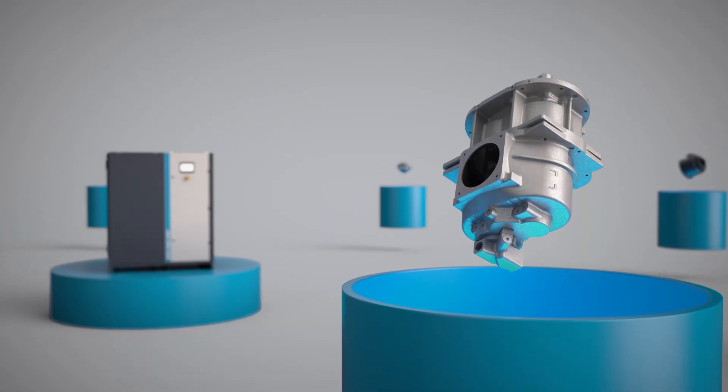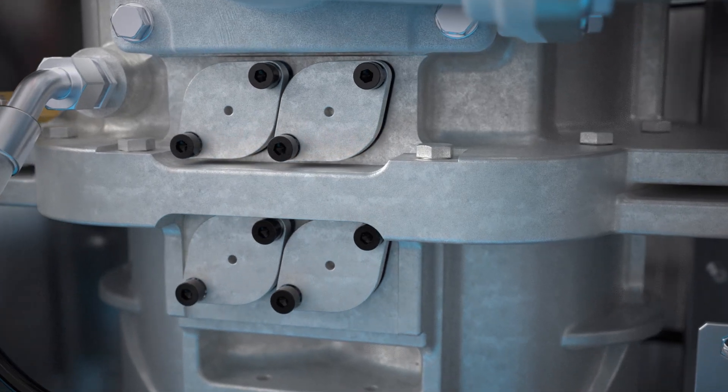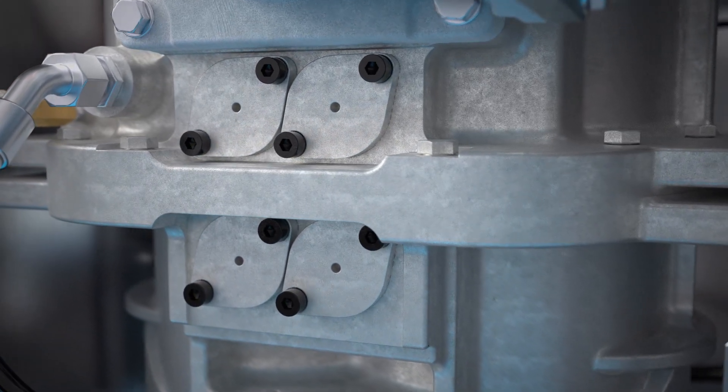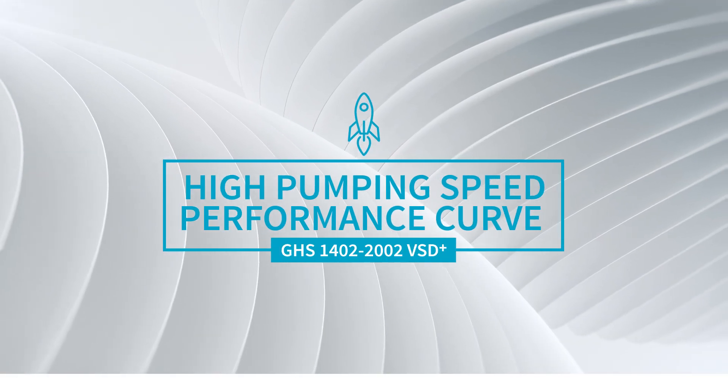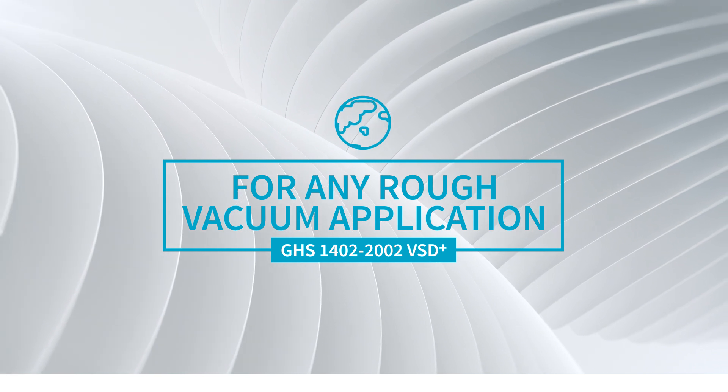Take the redesigned pumping element for starters. Because of the ingenious construction of its blow-off valves, this element provides an exceptional flow rate. Its high pumping speed performance curve means this solution is ideal for any rough vacuum application you can think of.